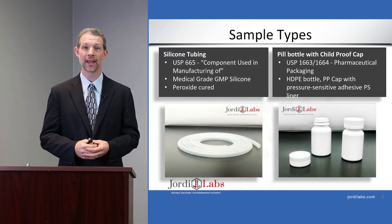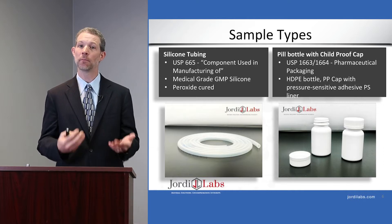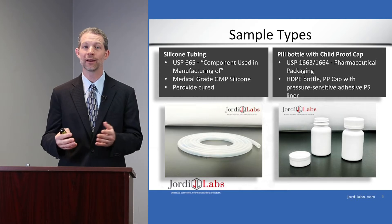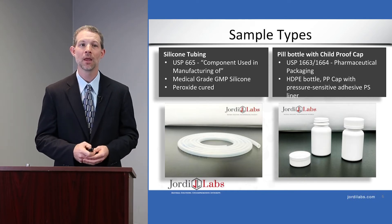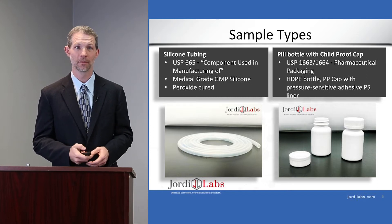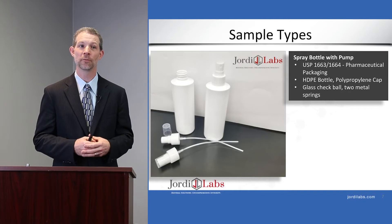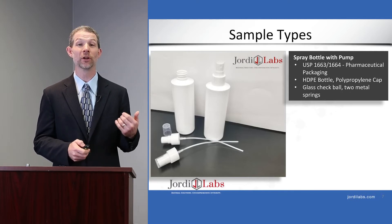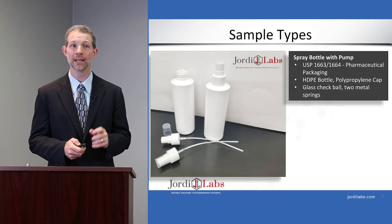Getting into this particular experiment, we analyzed a couple of different sample types. The first was a silicone tubing — a pharmaceutical grade component used in manufacturing, reported to be peroxide cured. We also analyzed a pill bottle with a child-proof cap, using USP 1663 and 1664 as guidance; this was reported to be an HDPE bottle with a polypropylene cap and a pressure sensitive adhesive with a polystyrene liner. Finally, we analyzed a spray bottle with a pump — also pharmaceutical grade HDPE with a polypropylene cap, a glass check ball valve system, and two metal springs inside.